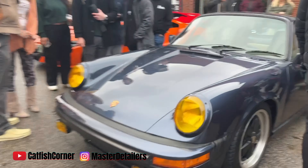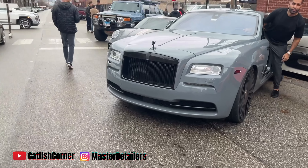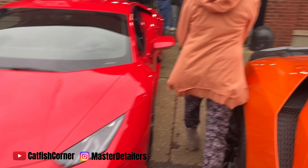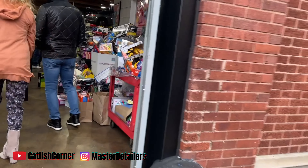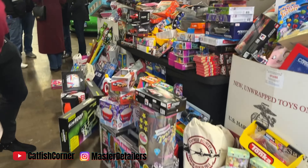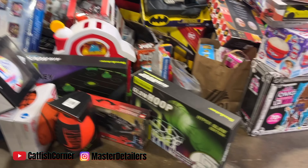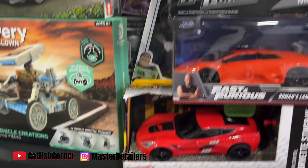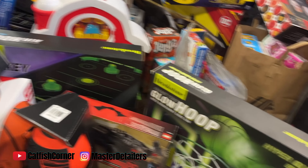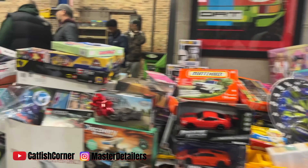All right, I'm gonna take you guys inside and let you see the toys, man. They got the toys piled up here. Another NSX, got a doggone Rolls Royce in the building! But guys, look at all these toys — look how many toys they got! They got toys up there too. They got some of everything, this is nuts. Car guys, car people gonna bring car stuff — y'all know what it is.